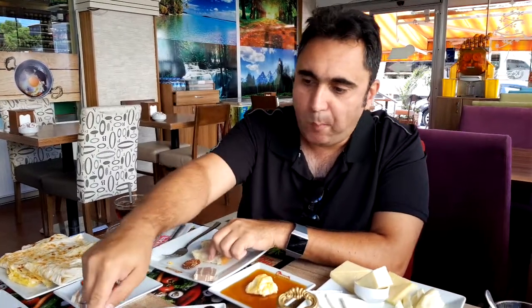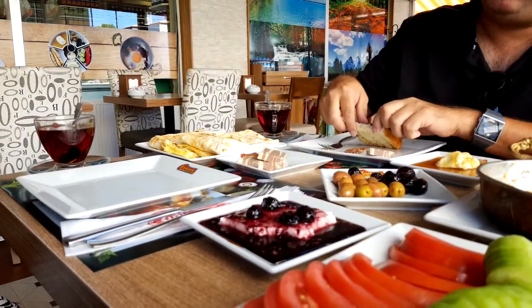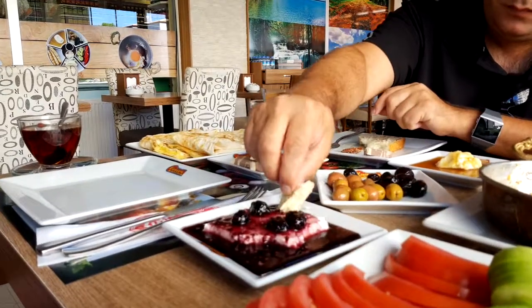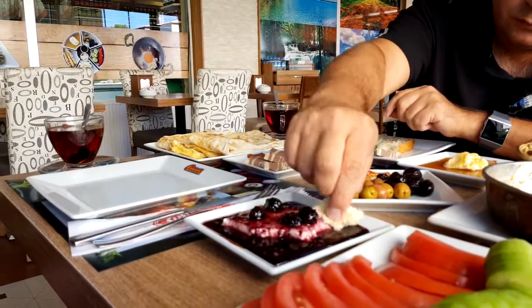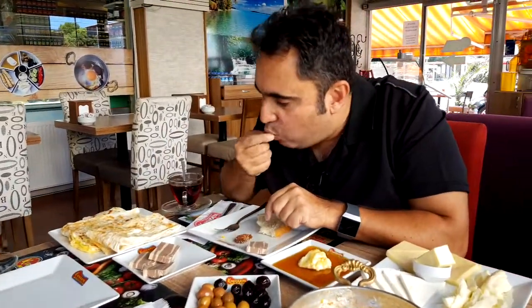They have cheese and blackberry jam all over it. I'll have a try on that with the cheese. Can't really feel the cheese in it — more of a blackberry taste, but it's magnificent. Must try. It's a bit sweeter.